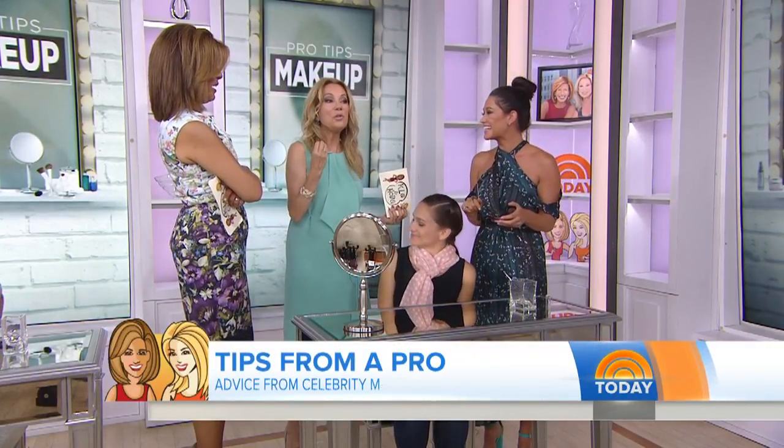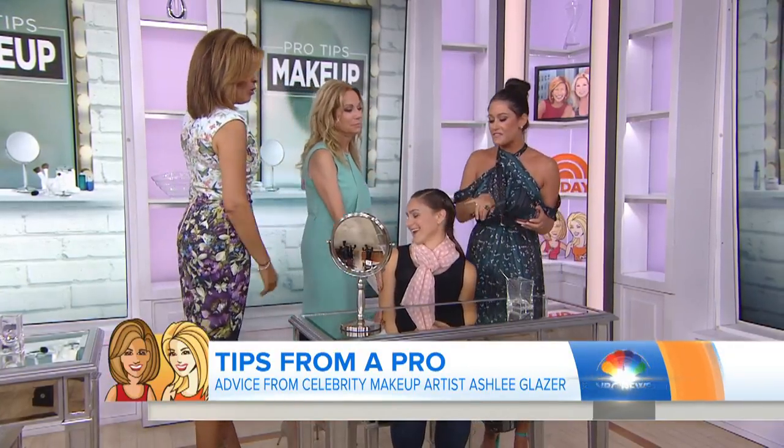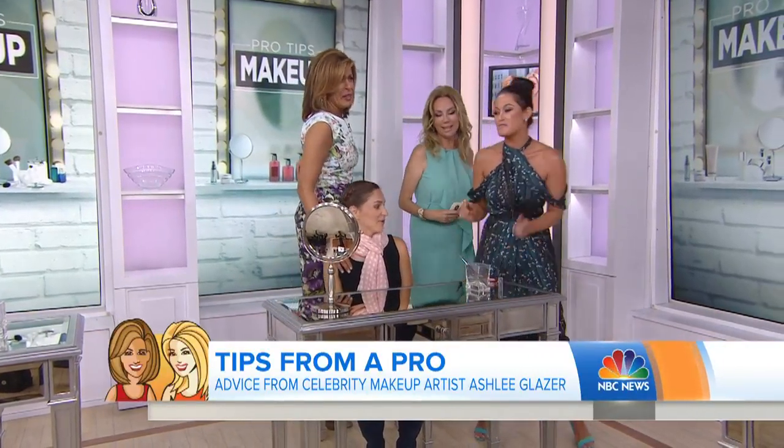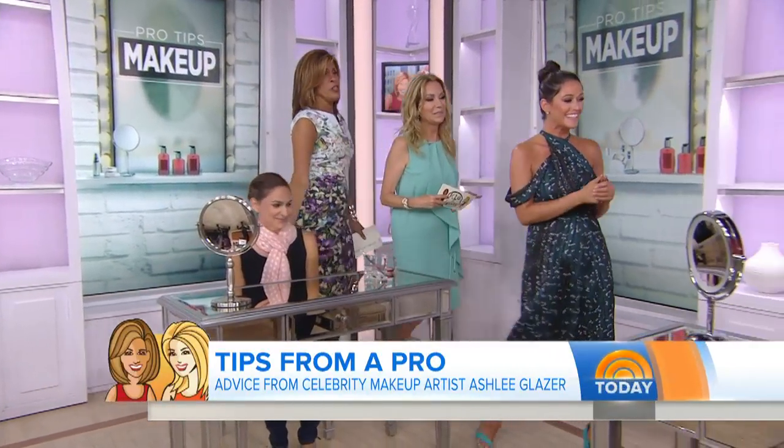Sometimes it stands out more when you start putting stuff on. The hardest part is to stop thinking about it, because you know it's there and you think everybody else sees it. But most people don't notice it. If it's high up on your forehead, today we parted your hair on that side for TV, but in real life you do it on the other side.